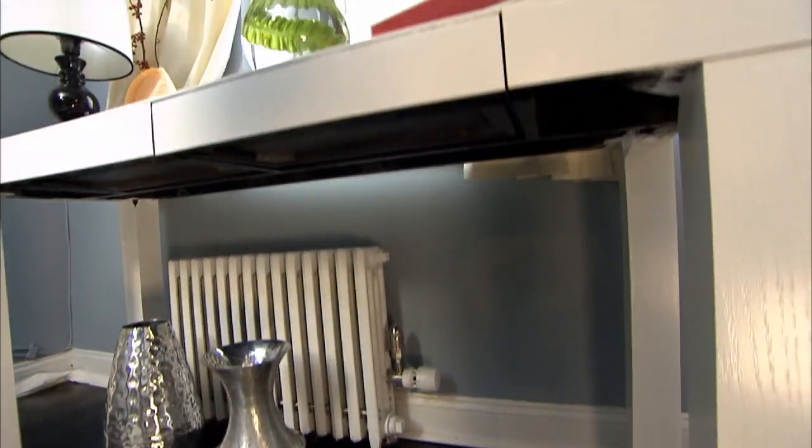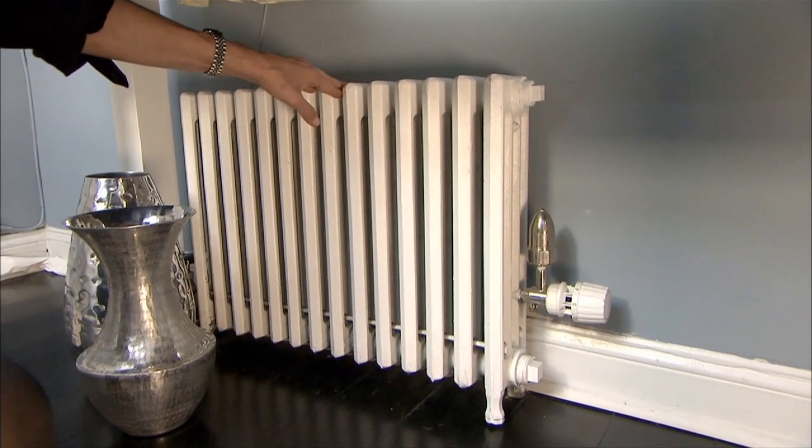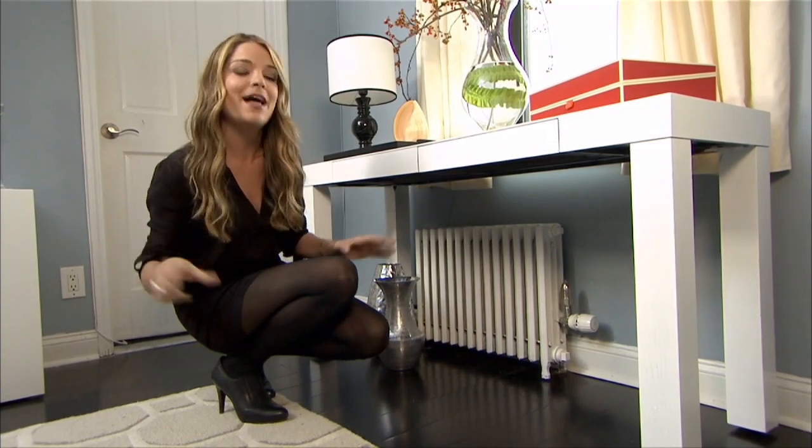A radiator can sometimes bring down a room's design, but there are a few ways you can tackle the problem. You can place a floating shelf right on top to make it more of a furniture piece, or place a piece of furniture in front of it to conceal it a bit. Or if you can't beat it, flaunt it and paint it a bright color or a metallic.